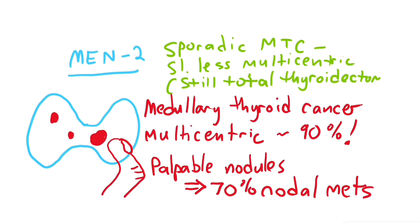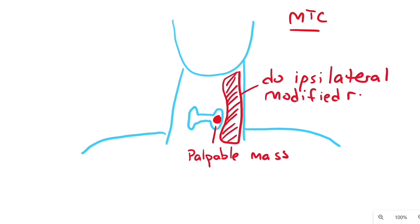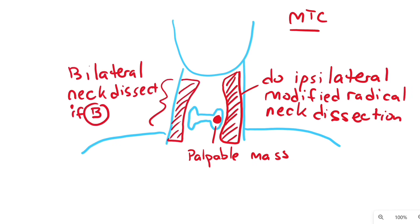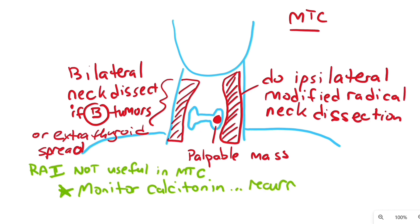Sporadic medullary thyroid cancer still gets a total thyroidectomy. Do an ipsilateral modified radical neck dissection if a palpable thyroid mass is present, or bilateral neck dissections for bilateral tumors or extrathyroidal disease. Radioactive iodine is not useful in medullary thyroid cancer, so it is not used for scans or treatment. Monitor calcitonin serum levels for recurrence.